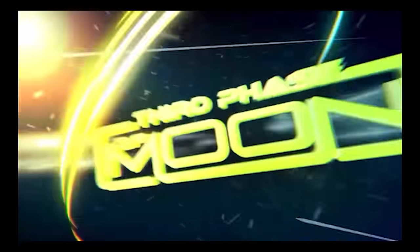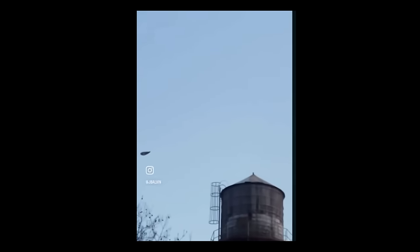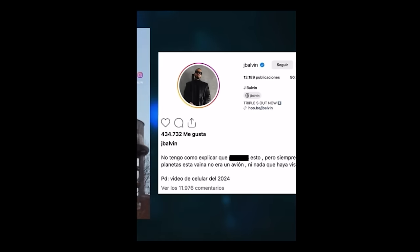Welcome back to Third Phase of Moon. Blake Cousins along with the panel tonight: Brent Cousins, Apollo Asteria, and Dr. J. We're looking at videos from around the world. This one is making the rounds on the internet, seen tens of thousands of times. We're going to look at it closer tonight and give our opinions, including new UFO videos from around the world. Brent, you brought this to my attention first — your thoughts?